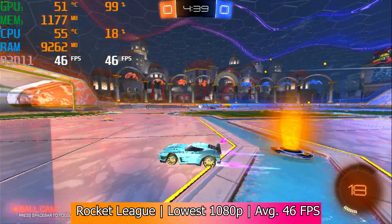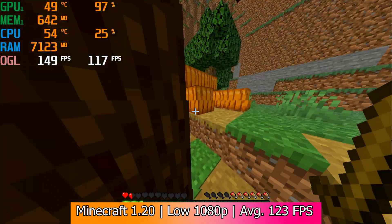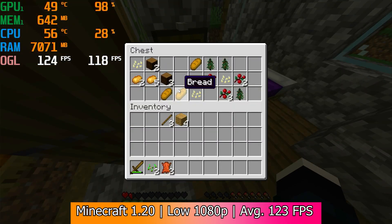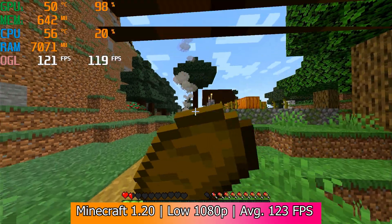You can't spell low-end gaming without Minecraft, and in the latest release with a render distance of 8 chunks at 1080p it got an average of 123fps. That's kind of amazing. Granted, Minecraft is not exactly graphically advanced, but it was buttery smooth. Advanced mod packs will still probably tank performance, but it's more than enough to play vanilla.